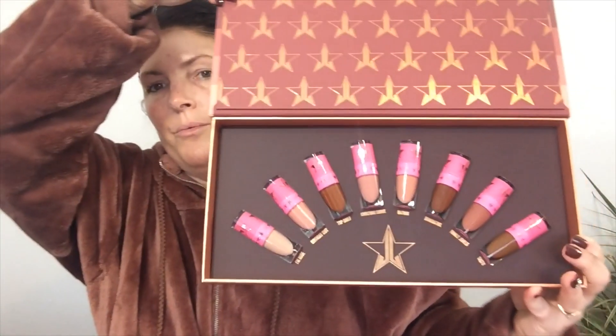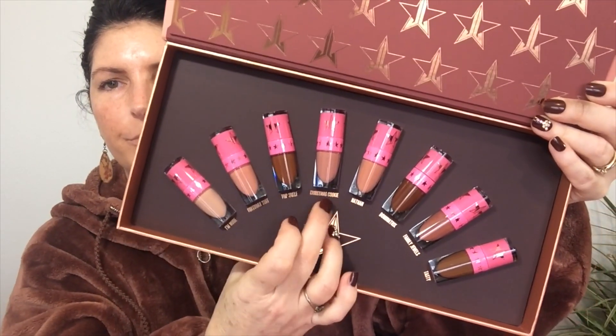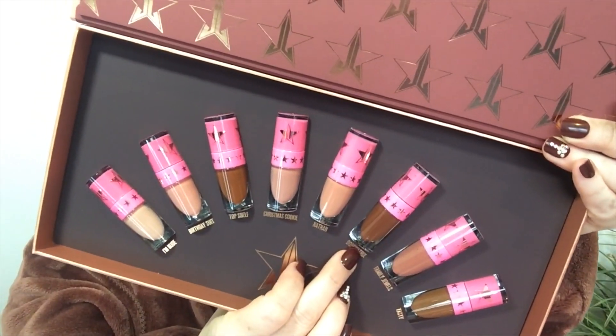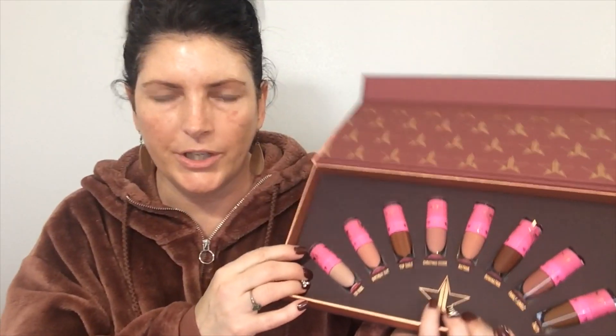Then we have this — Volume 2 — which includes mini velour liquid lipsticks. I match! The shades are I'm Nude, Birthday Suit, Top Shelf, Christmas Cookie, Nathan, Dominatrix, Family Jewels, and Tasty. Christmas Cookie and Birthday Suit look really pretty, and so does Family Jewels. Just looking at them, I know this one is not going to work for me, so I'll probably put it in my Beautylish giveaway.